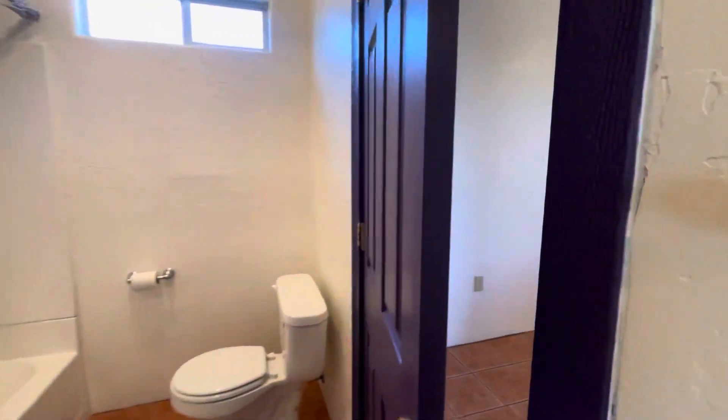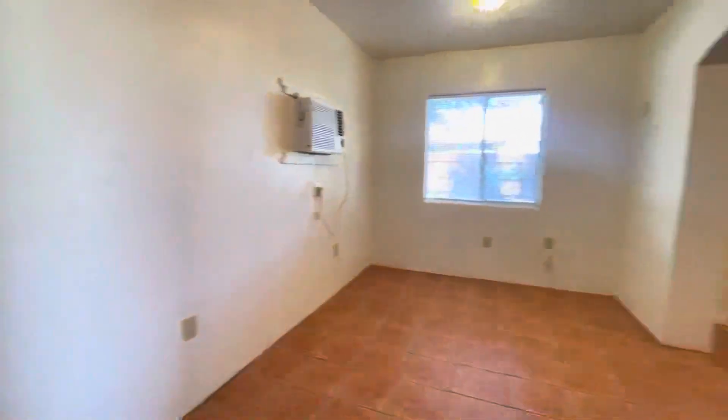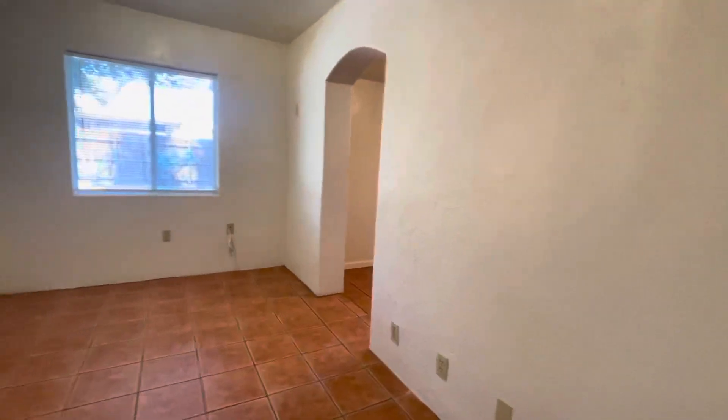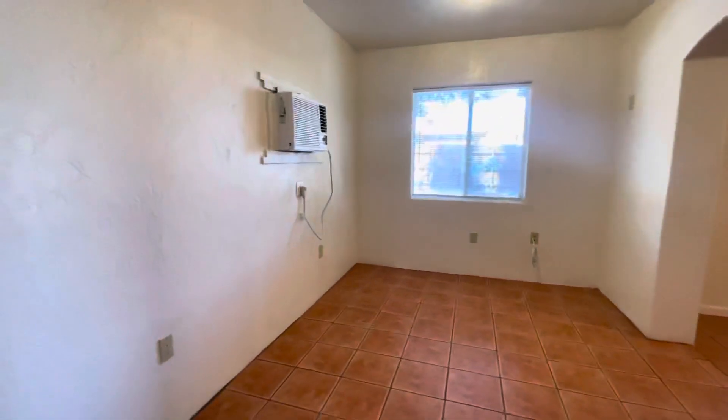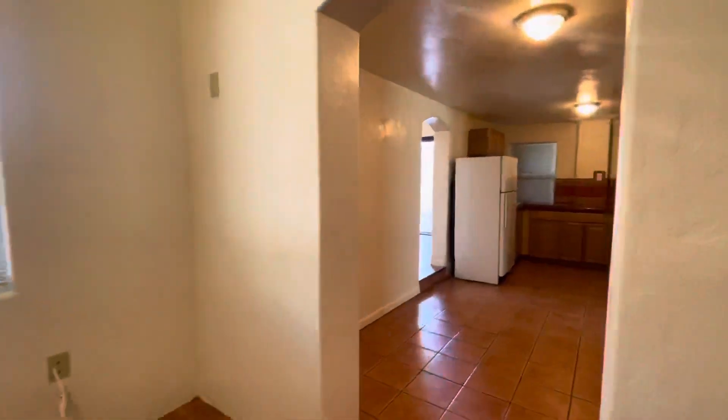And then we come through — this wraps around and connects to a bonus office room. Perfect for these days when everybody's working at home. It could be a playroom, exercise room, office, anything you need.